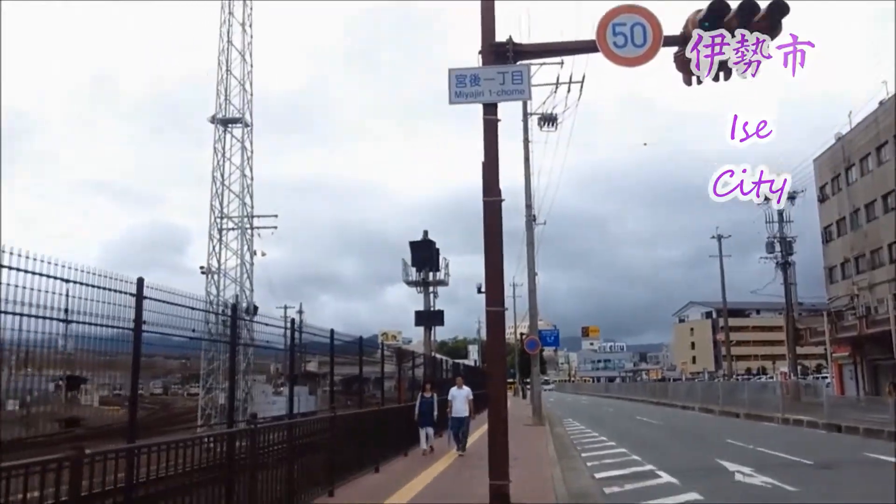So now I'm back in Ise. This is what it looks like on a Sunday — it's kind of closed, but we're about to get something to eat. That's the train behind me.